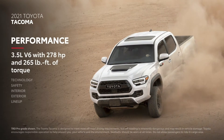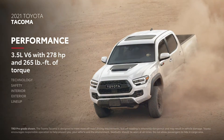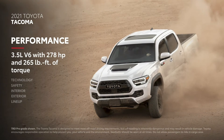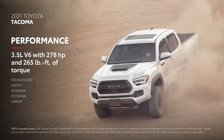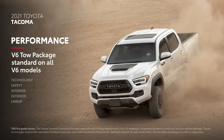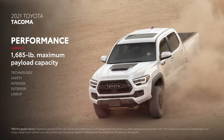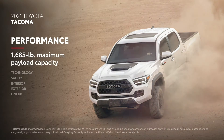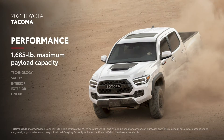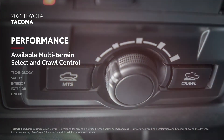Performance is the name of the game for Tacoma, whether that means off-road capability or everyday utility and drivability. All V6 models feature 278 horsepower and 265 pound-feet of torque, as well as a standard V6 tow package that helps Tacoma achieve a 6,800-pound maximum towing capacity. Tacoma further flexes its capability with a 1,685-pound maximum payload capacity. And when the road turns to trail, an available range of advanced off-road systems like Multi-Terrain Select and Crawl Control help Tacoma conquer even the toughest terrains.